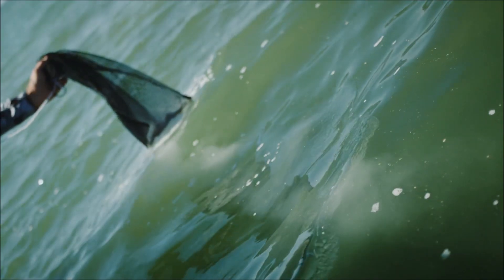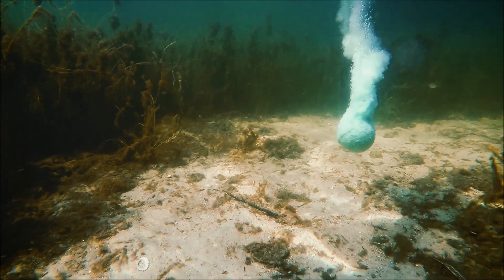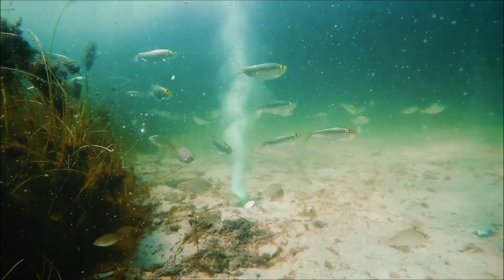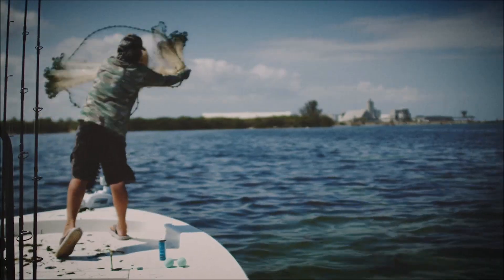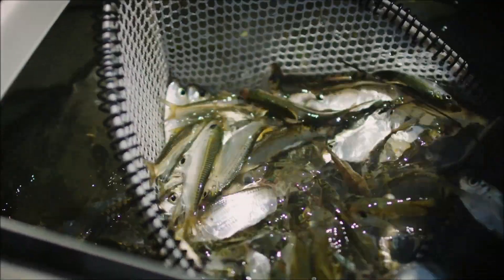100% pure menhaden oil leaves an irresistible slick on the water surface, and a larger format sinks quickly to maximize the attention of saltwater species. Bait Cloud is made in the USA from real bait ingredients and is enhanced with powerful amino acids that cause a wide variety of fish to come looking for food.